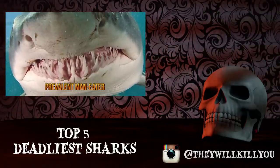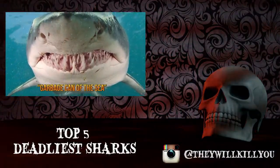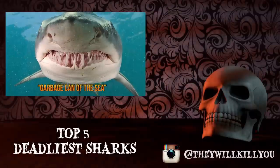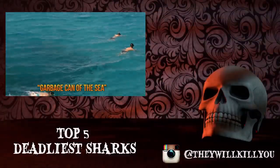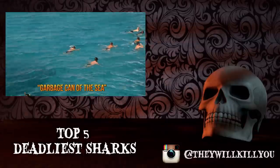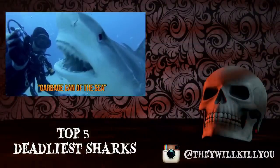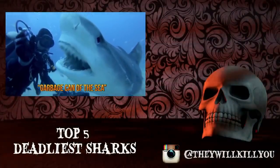The tiger shark — also known as the garbage can of the sea for its less than picky appetite — is as aggressive as it is common. It will eat anything, including people, so an unlucky encounter with a tiger shark could be your last. Tiger sharks are the fourth biggest shark, at three and a half to four and a half meters long.